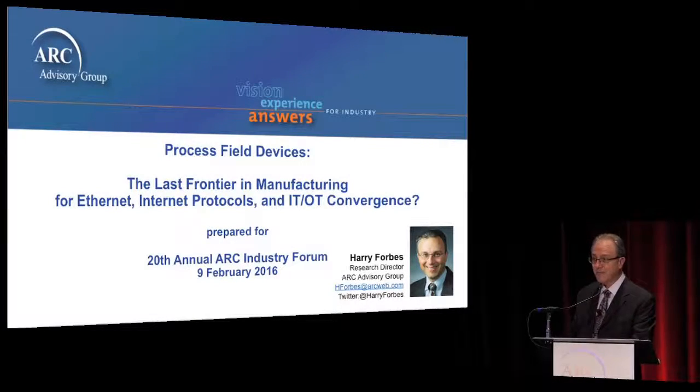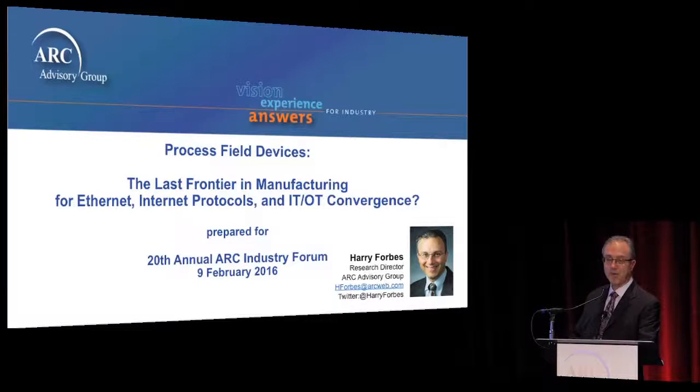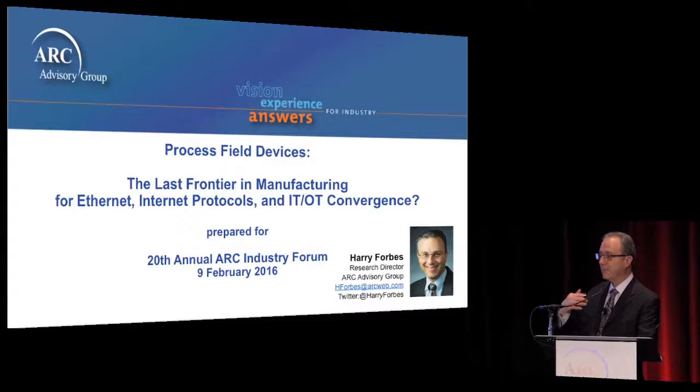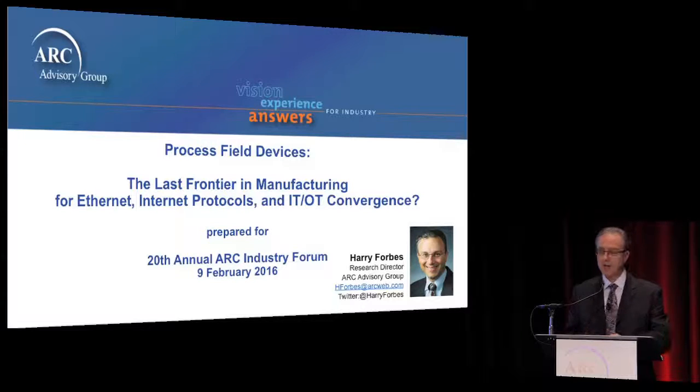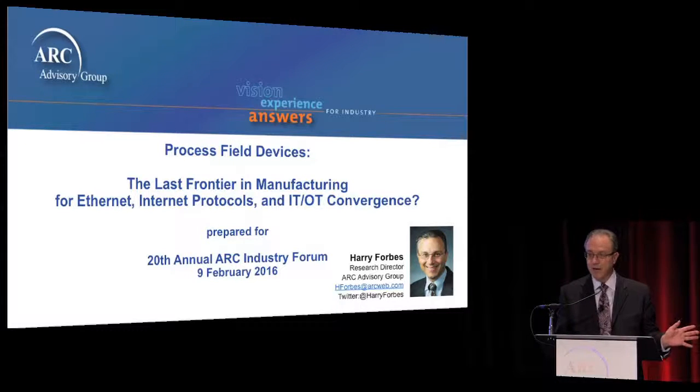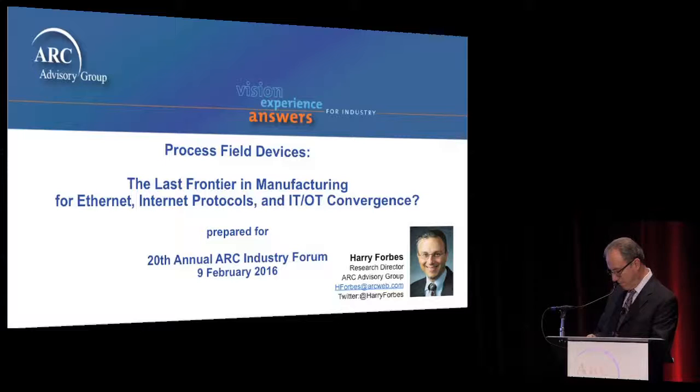My name is Harry Forbes. I'm from ARC Advisory Group in Boston. Welcome to our session on Ethernet and Internet Protocol for Field Devices. Let me introduce the format for this session. I'm going to give a very brief introduction to raise the bar a little bit and define some terms. Then we're going to have a joint presentation by an end user and a supplier. The supplier is Dr. Cagle, who's the CEO of P&F, and the end user is Dr. Michael Kraus from BASF. So without further ado, I'm going to begin.